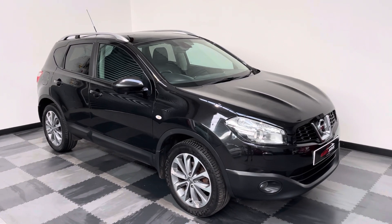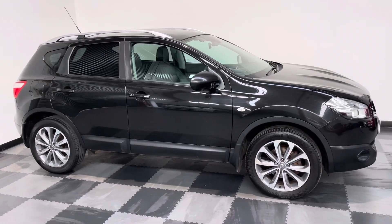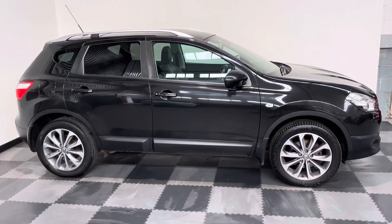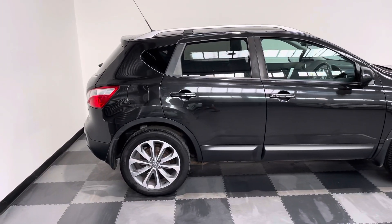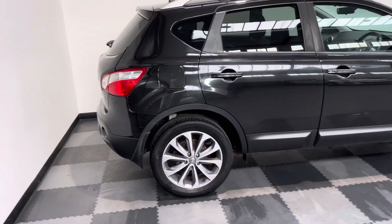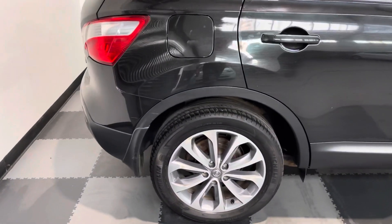Hi everyone, just wanted to take you around the lovely little Nissan Qashqai we've got in stock. It's a 1.5 DCI manual Tecna in metallic black. Obviously a five-door vehicle and it's got lots of options on it.